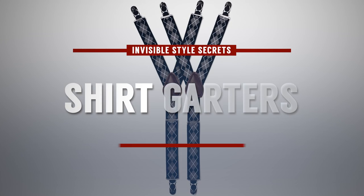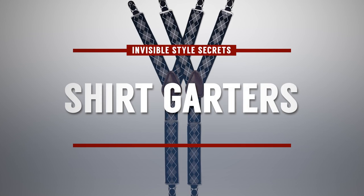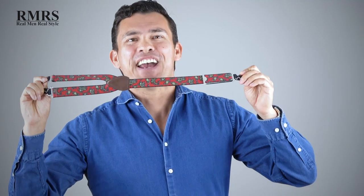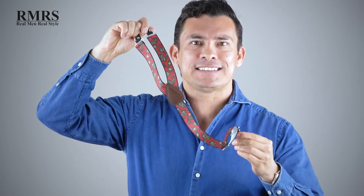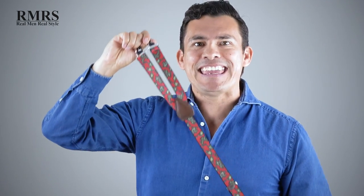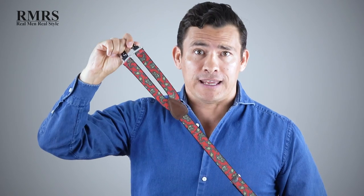Gents, if you've been watching my channel, you should know this style secret: the shirt garter. This attaches to the bottom of your shirt and to the top of your socks, and it keeps your shirt tucked in all day.